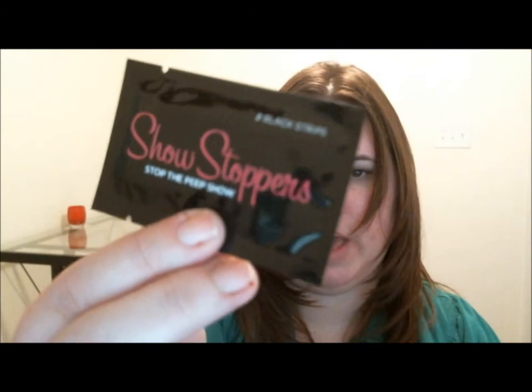Last but not least, Showstopper — 'Stop the Peep Show' — and there are two black strips in here. It's fashion tape. It's $9.99 for 24 strips and if you go online you can buy one get one free. I never use fashion tape, so there's that.